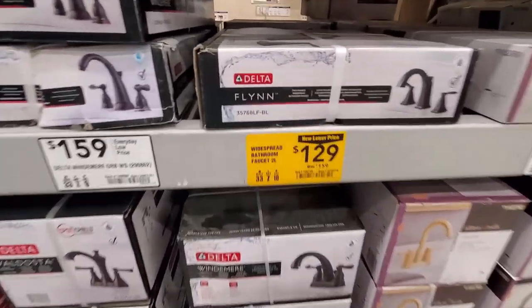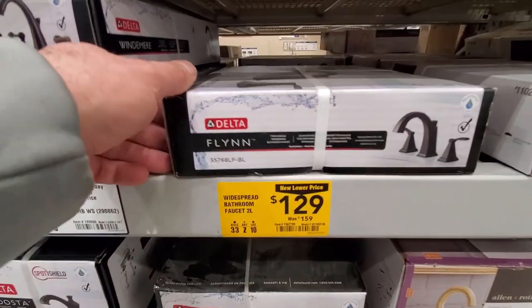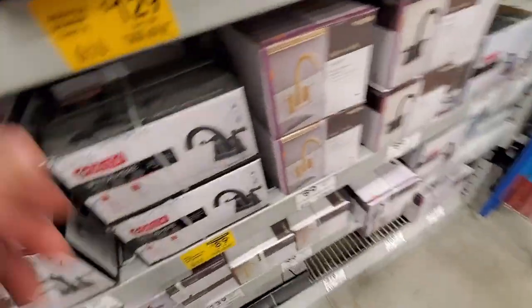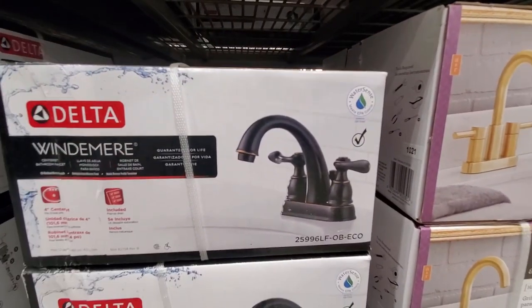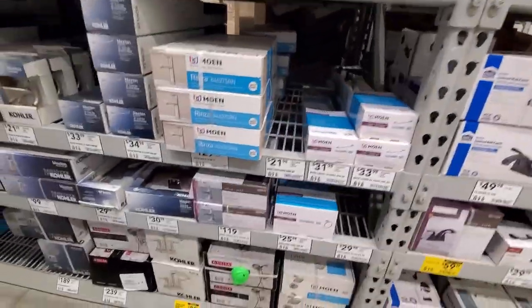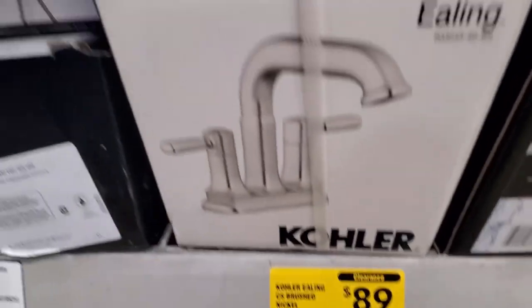Not a bad price for a 280-lumen flashlight. Some of you guys already know I'm a sucker for a good flashlight, so I always got my eyes open for those. Looks like they got some bathroom faucets marked down — this one was $159 down to $129. Got another one here that was $109 down to $89, it's a Delta.